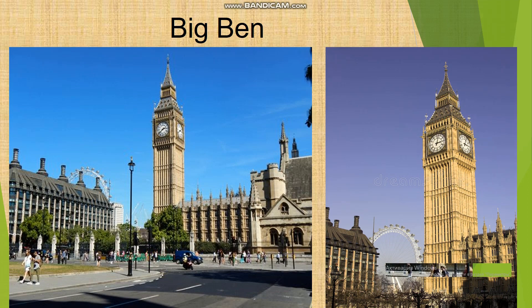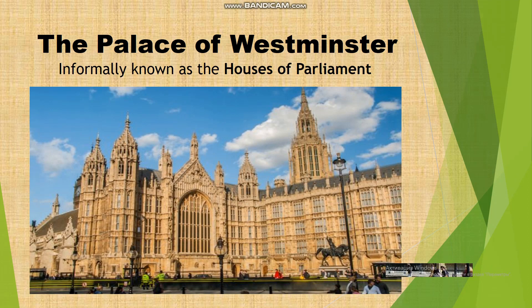Big Ben. The Elizabeth Tower is the clock tower of the Palace of Westminster in London. It contains the Great Clock, a striking clock with five bells. It was built in 1859. It is the clock from which all the people in Britain take the time.